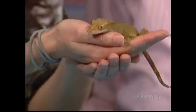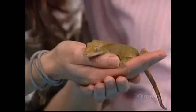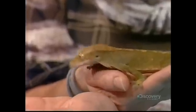It actually has eyelashes — not functioning eyelashes like ours — but he does have eyelashes if you look really close. And you said that this little guy, people thought it was extinct. They thought it was extinct for many years, and they just found them in 1994.